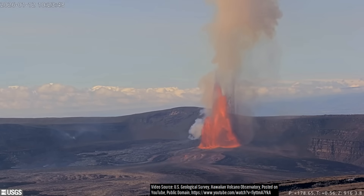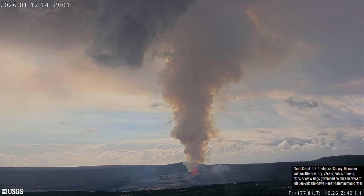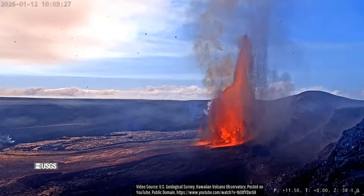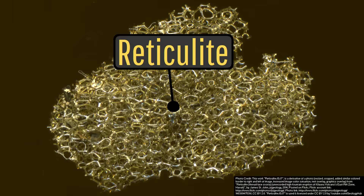Due in part to near-stationary winds, buoyant gas in the eruption plume rose straight upwards, reaching heights of 13,000 feet or 3,962 meters. Small tephra rained down in front of one of the webcams, as you can see here. This primarily involved lightweight Pele's hair, but mostly the former.